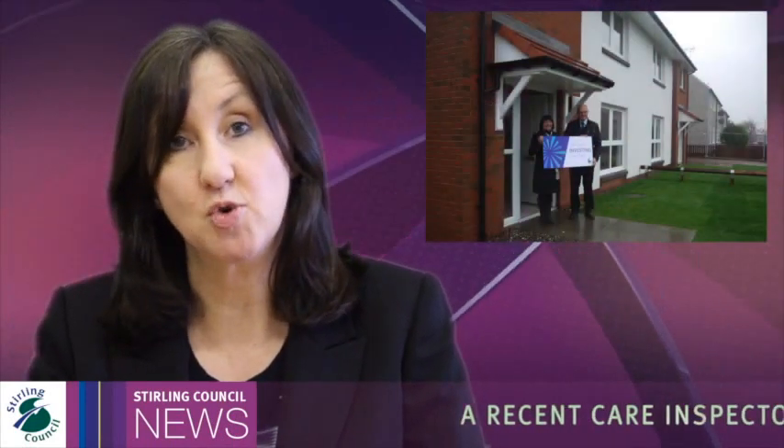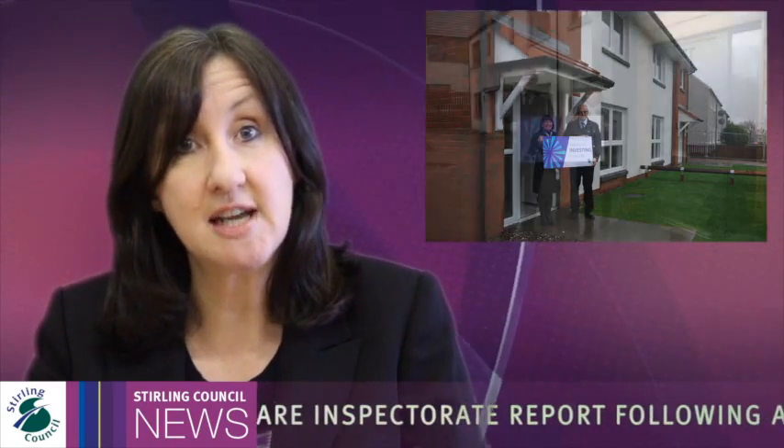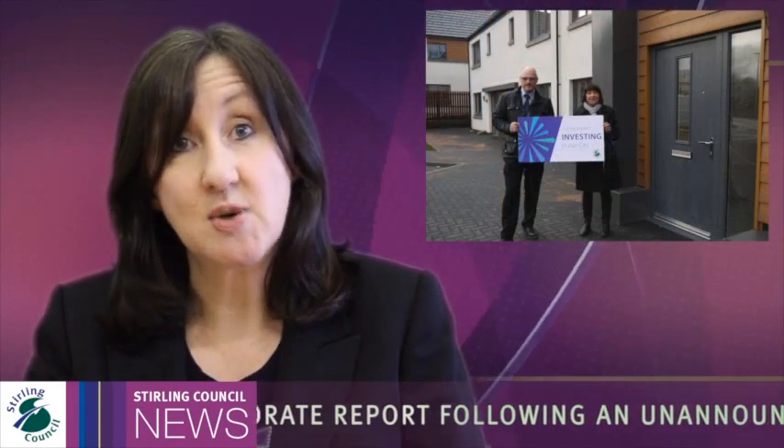In all, the council will be investing over nine million pounds this year as part of a programme of new house building which began in 2010 and will provide 210 new houses in the area. Since 2012, Stirling Council has either built or purchased more than 100 new flats and houses for social rent.